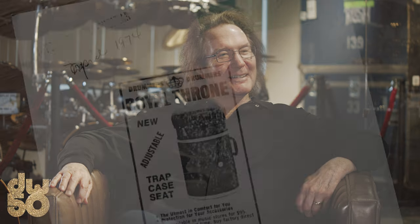I think the first ad we did was this one in April 1974. I called it the Royal Throne.